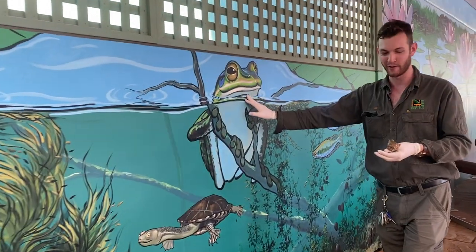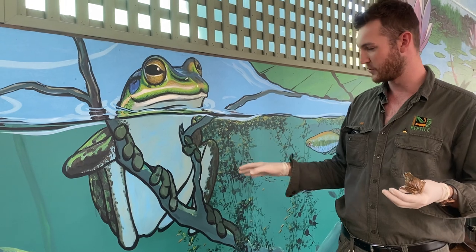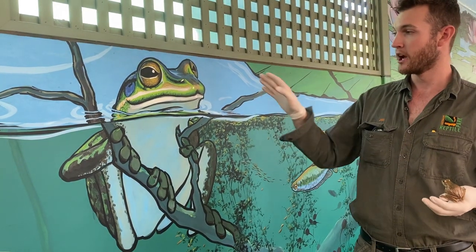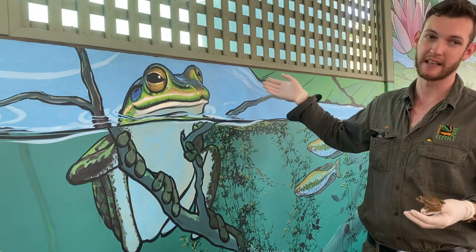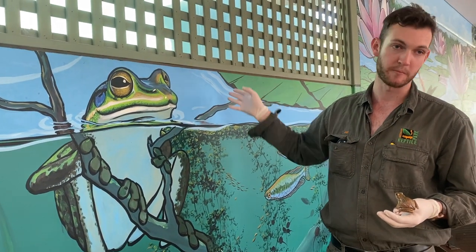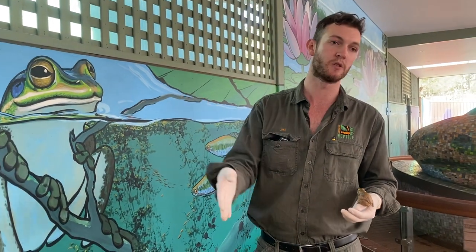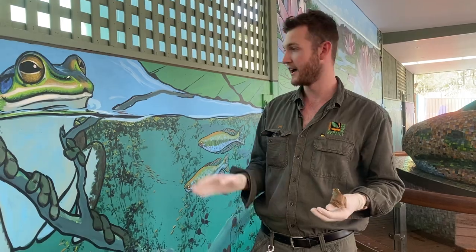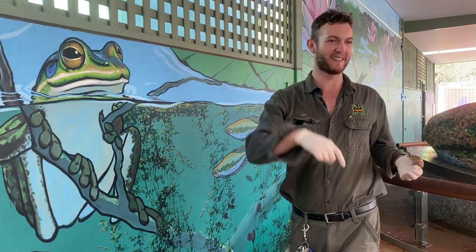This is a green and golden bell frog just like this one here. As you can see, this one's hanging out in the water, sitting on a branch. At this stage — a mature frog — they can completely leave the water and begin to sit up on some reeds or sometimes in the trees. They can go between the two, but they typically do come back to the water to lay their eggs, mate, and breathe.